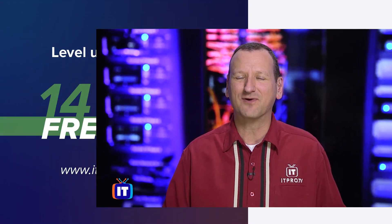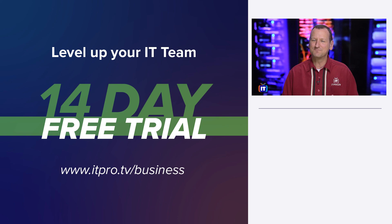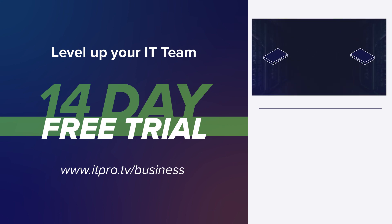Sadly, that's all the time we have. We try to keep these episodes short and to the point. You can find out more information about Brandon and myself in the description below, so be sure to check that out. Thanks to my guest today, Brandon Hoffman of NetEnrich. That's it for now. I'm Don Pezet, and this was Between Two Servers.